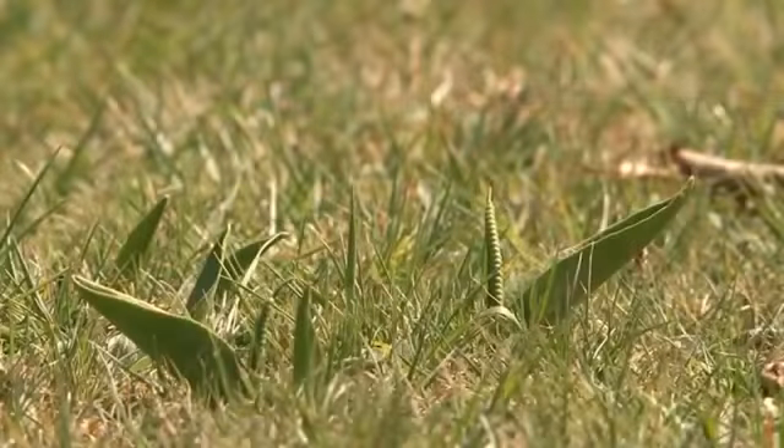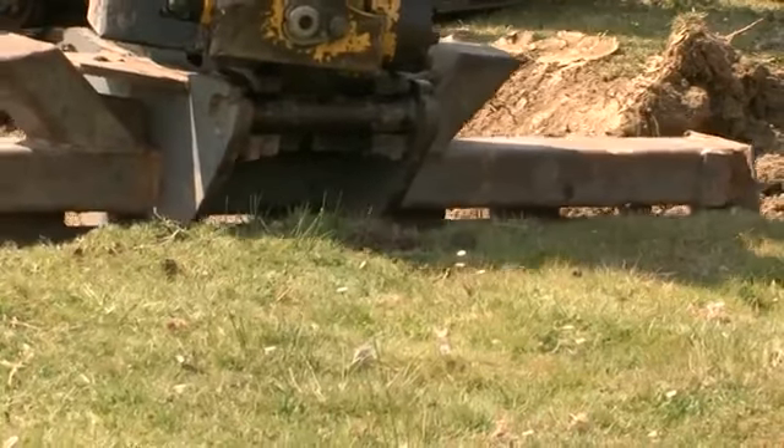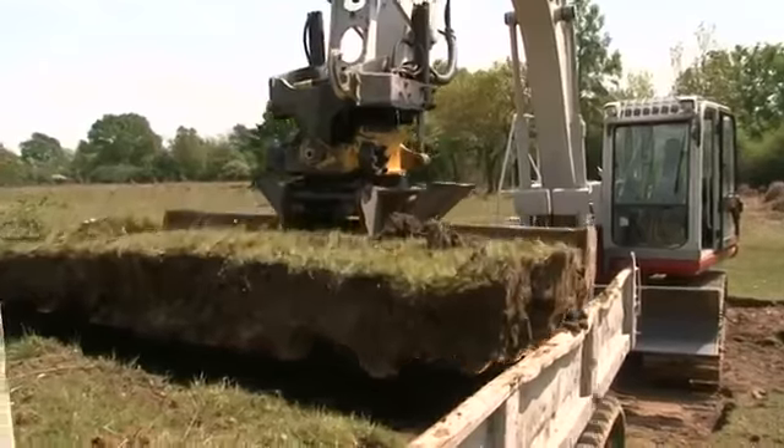The rarer plants weren't ignored either. Having colonised the old meander, the scarce Adder's-tongue fern was in danger of being crushed, so large sections of turf were translocated to a safe site nearby.